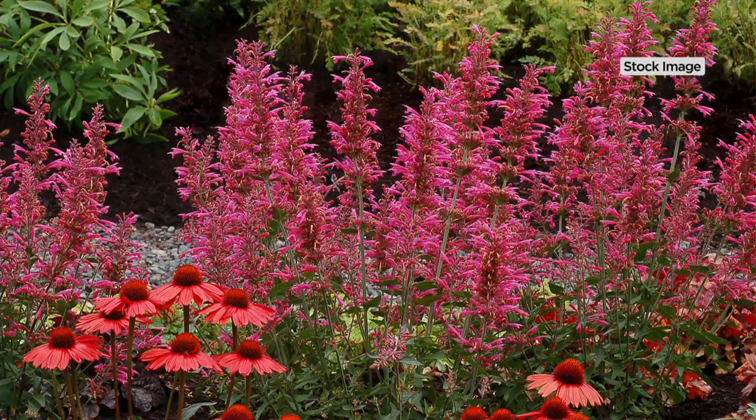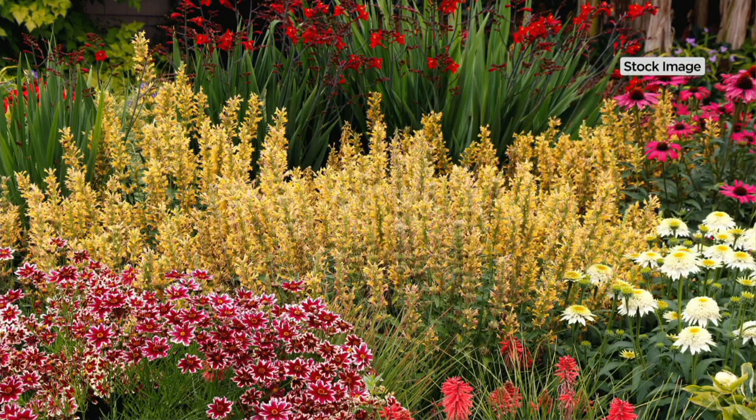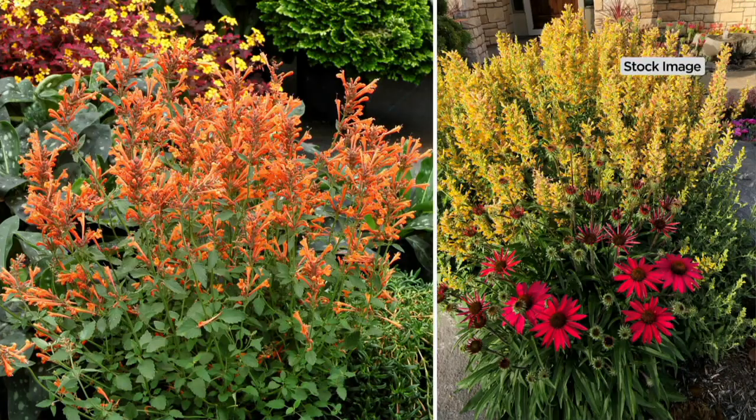There's the Morello — that raspberry-colored flower. The scent on these things is that sort of minty, licorice-y scent. The nectar in these flowers for the pollinators is incredible. That's the Butter Yellow right there, that novel new color break. These plants play so well with other perennials in full sun, and they're going to flower all summer long.